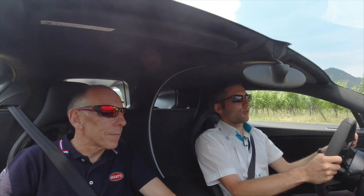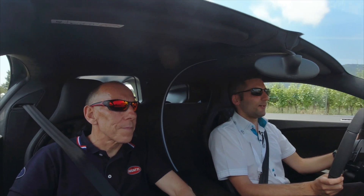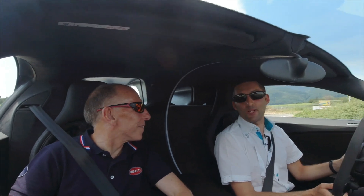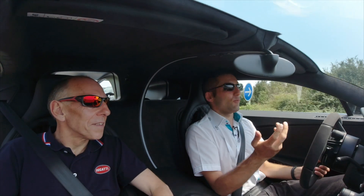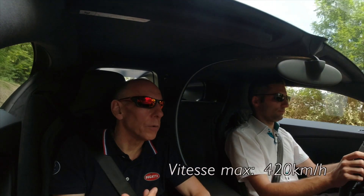Je suis actuellement en compagnie d'Andy Wallace, pilote essayeur Bugatti, dans son Bugatti Chiron Sport. Donc en premier — so first of all, thanks a lot Andy. It's a real pleasure to share with you.